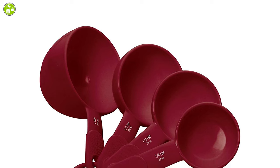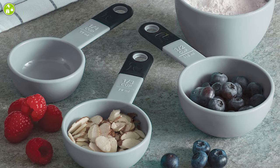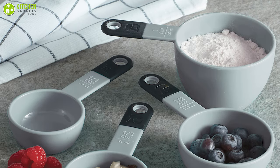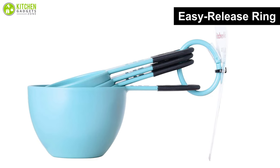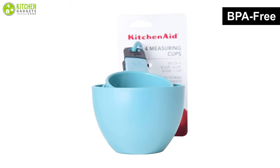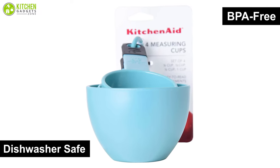The wide round shape is not only attractive but also makes it easy to measure without spillage, ensuring your countertop remains clean. A convenient easy-release ring keeps the cups together, and they are all BPA-free and dishwasher safe, which makes them easy to clean.